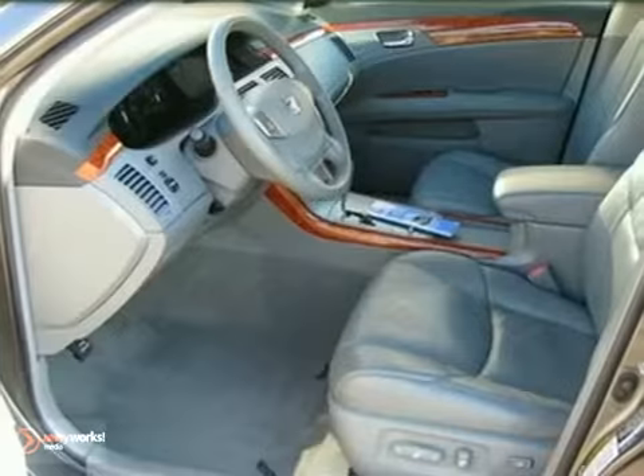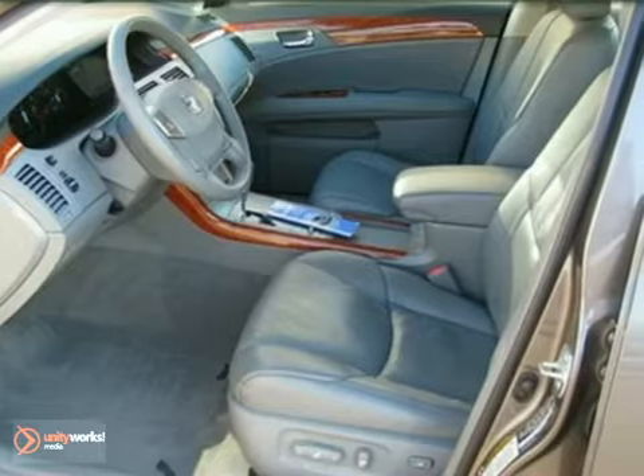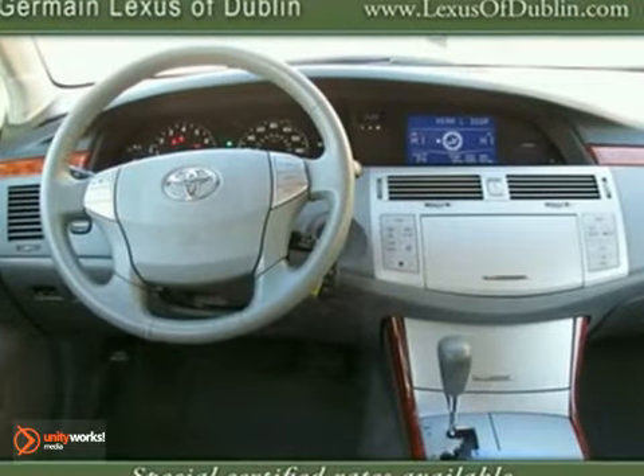A flat-out marvelous car, this Avalon has the great combination of grandiose comfort and luxury features that are guaranteed to make your neighbors jealous.